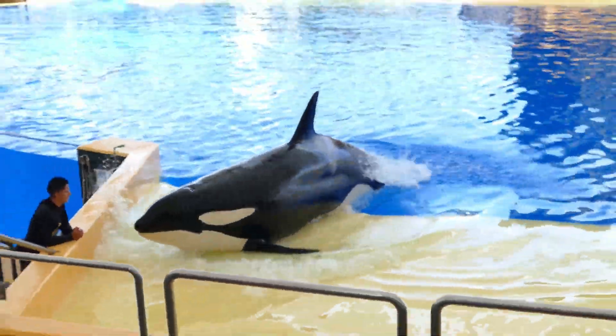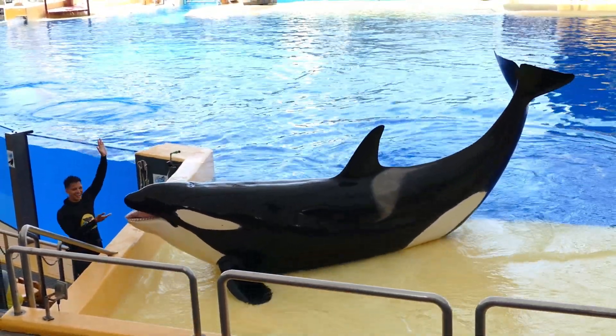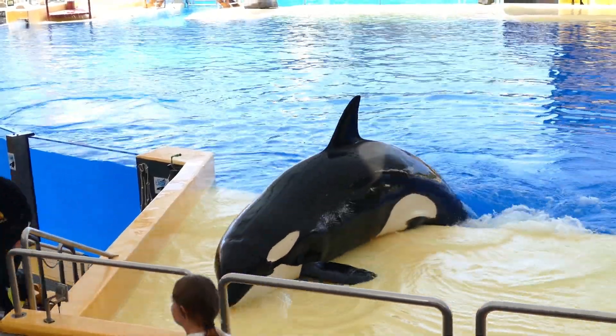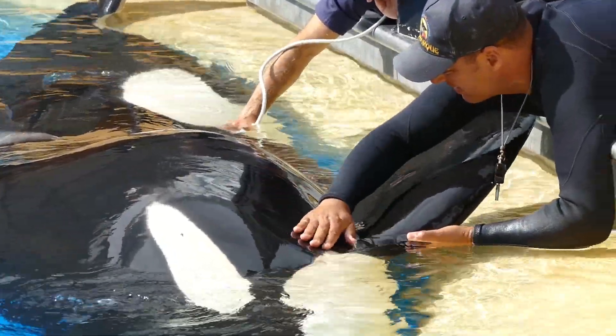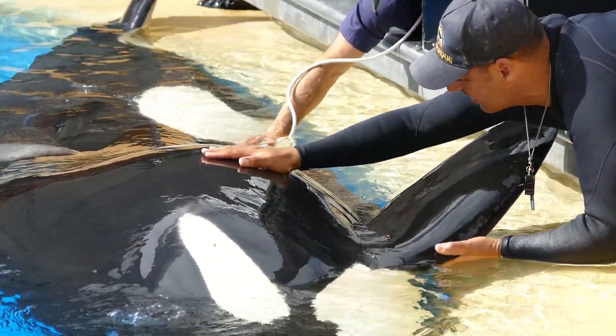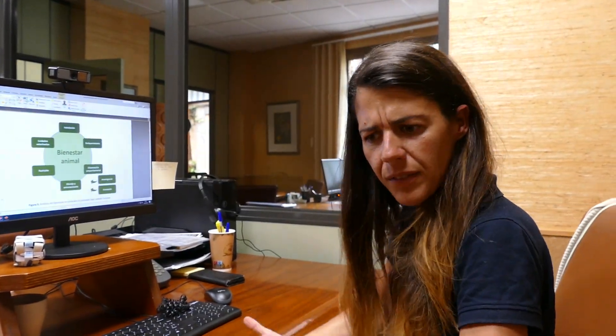Then it's based on management and training. Because sometimes just to have the animals trained, it helps obviously for some welfare issues. For example, if you need to get any kind of blood sample, you will need this training of the animal, so as to avoid any kind of damage to the animals.